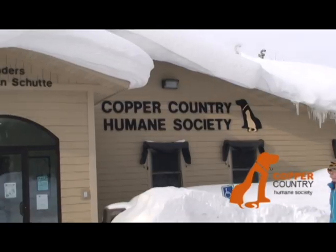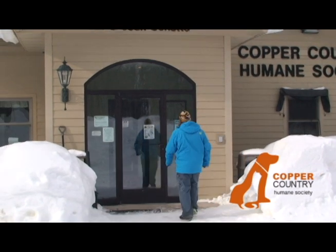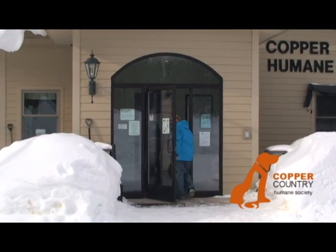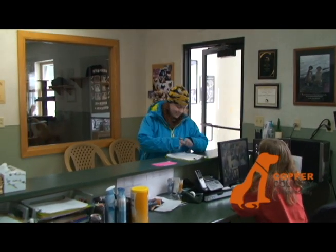Thank you for spending your time here with us at the Copper Country Humane Society. My name is Caitlin and I'm a staff member here. The first thing I would like to start with is the proper way for entering into the building. When you enter the building through the front door, immediately sign in and talk to the staff member so we know you're there.